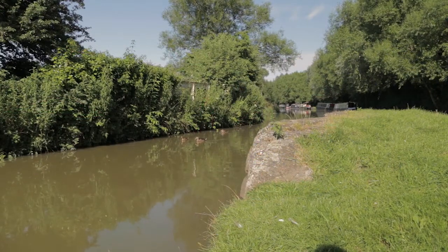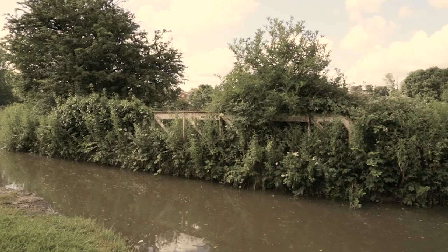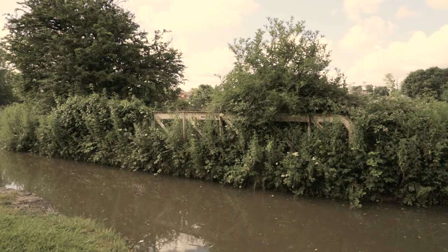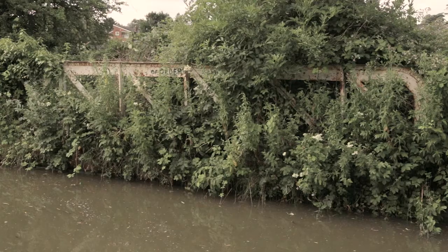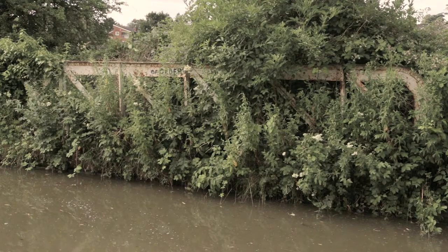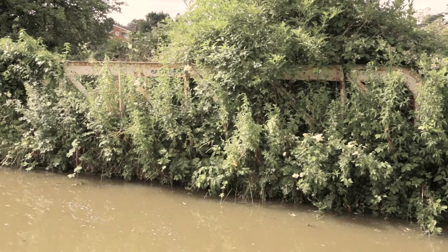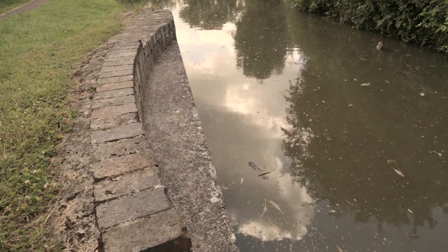Bridge number 112, just north of Leighton Lock, is typical of the swing type introduced elsewhere by 1826. Although the bridge looks like it may be complete and is the only one left along the stretch, it is very overgrown and difficult to see. This type of bridge was used when it was more convenient to cross the canal at ground level, perhaps by farmers who may only require access to fields on an occasional basis.